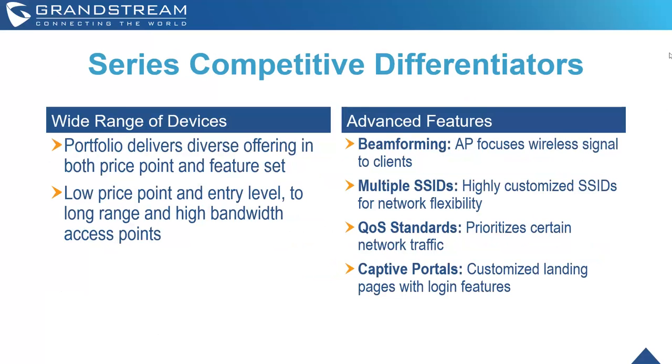Moving along to our series' competitive differentiators — first is the wide range of devices. Our portfolio delivers a really diverse offering, both in price point and feature set. We offer entry-level access points, hotel room-to-room access points, all the way up to incredible high-density, high-network-usage access points. It's really easy to find the correct Wi-Fi network and create the perfect deployment you need.